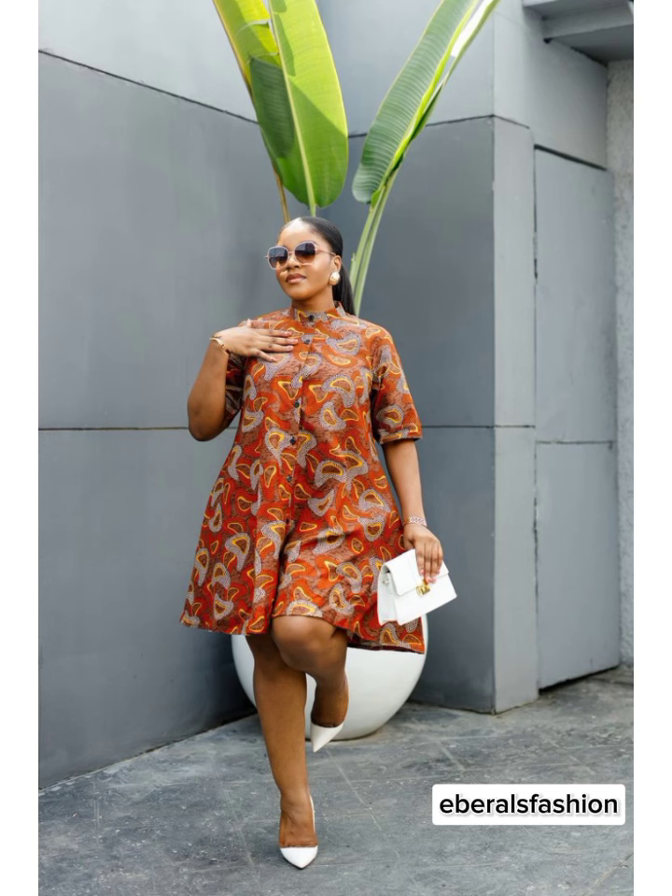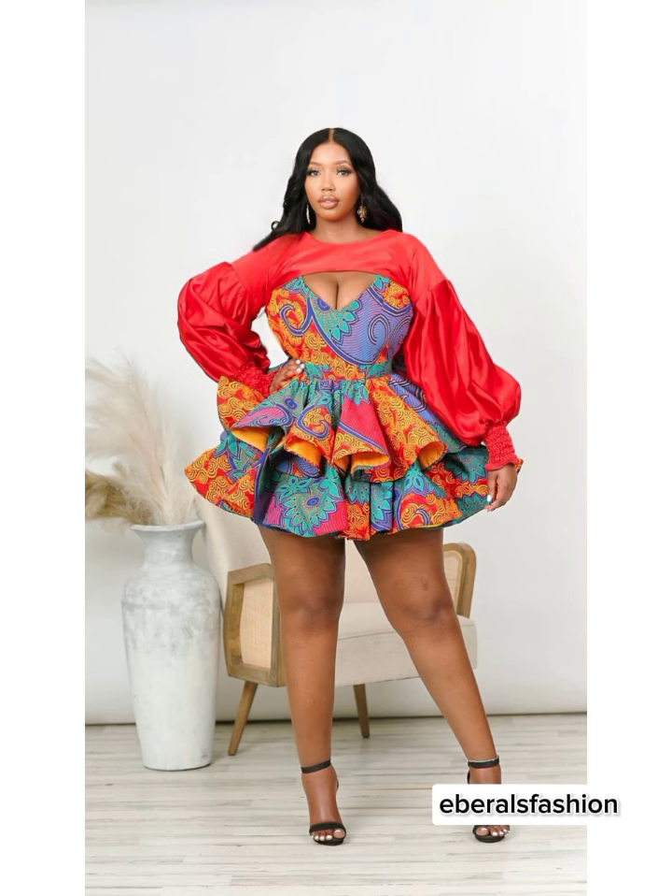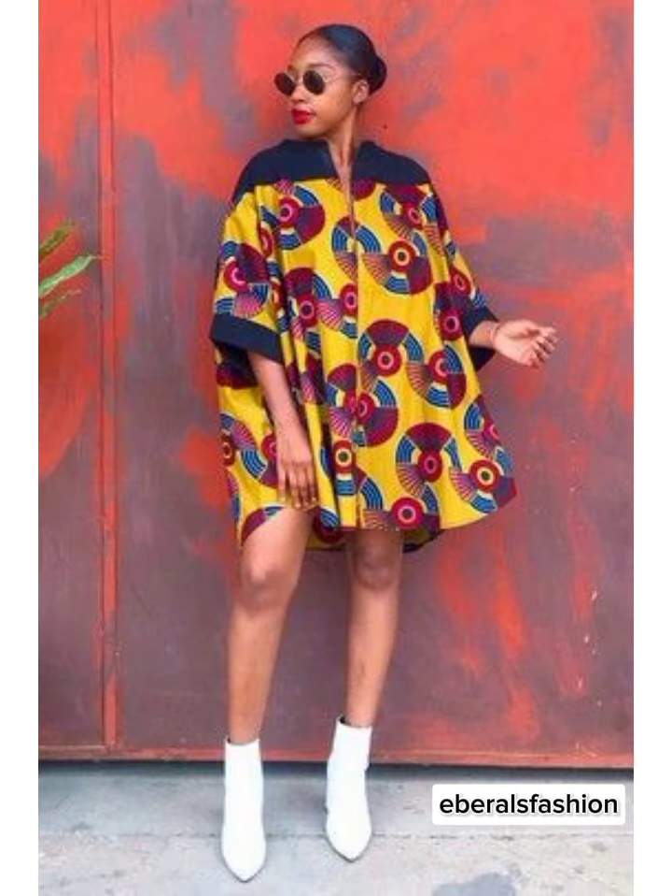These beautiful styles have been sourced from different fashion designers across Africa, and the credit goes to them. Which one is your favorite? Let me know in the comment section below, and don't forget to like and subscribe for more fashion content. I'll see you in my next video.